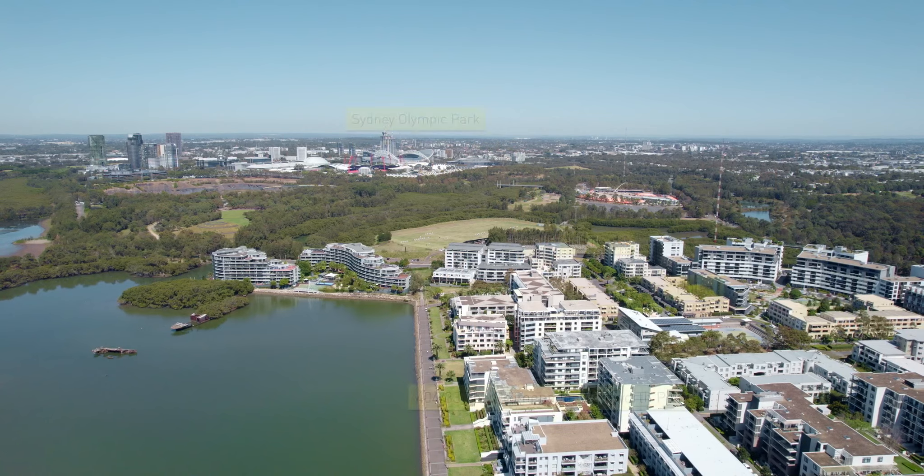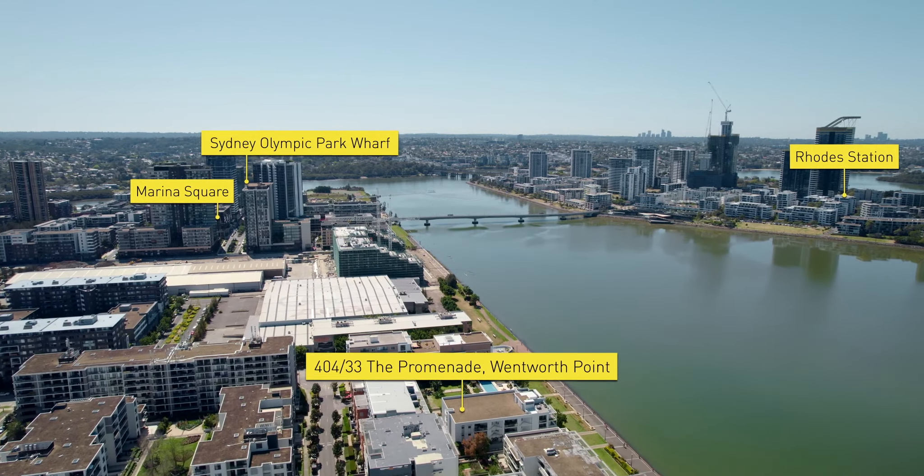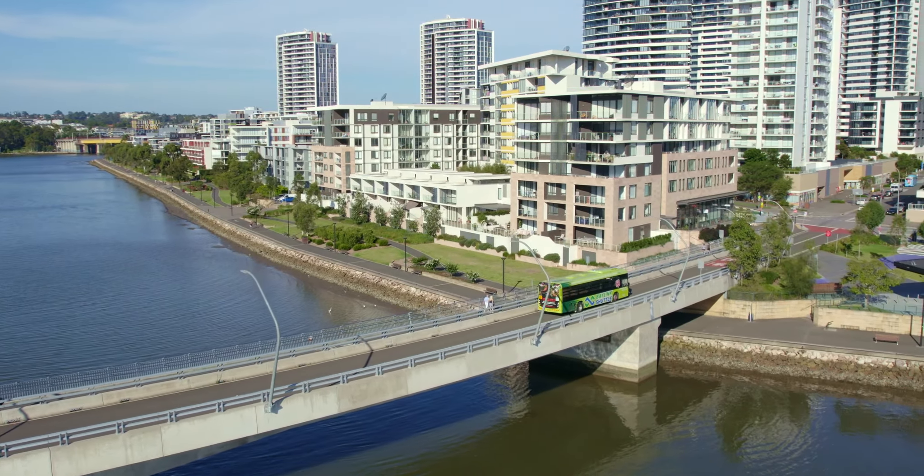Beyond your private oasis, you'll find easy access to public transport options such as buses, ferries and trains via the Bennelong Bridge to Rhodes Train Station. Dining precincts like the Piazza,